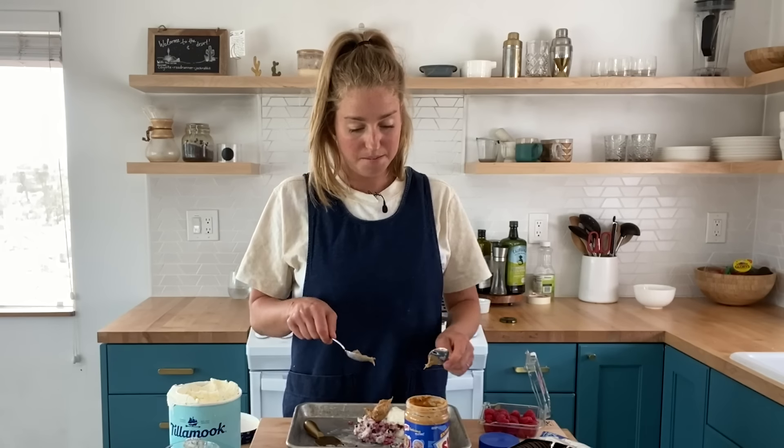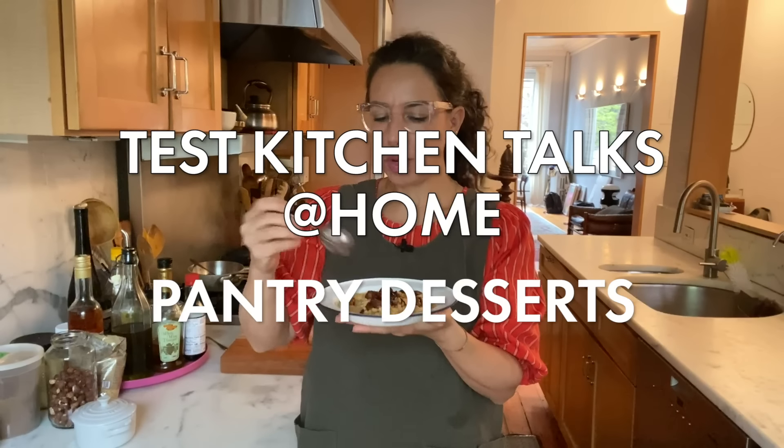Today, we are gonna be making dessert out of the stuff you just have lying around in the pantry. Crunchy peanut butter. Miso. Frozen waffle, cause I got it. Oh my God. It's so good.